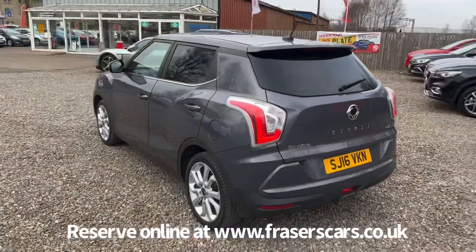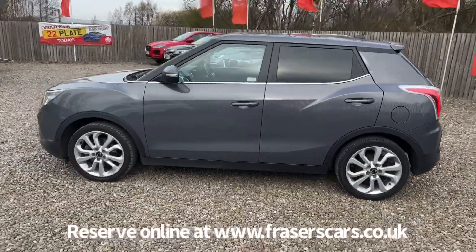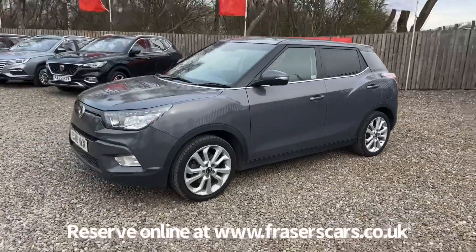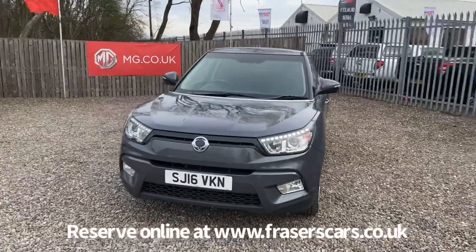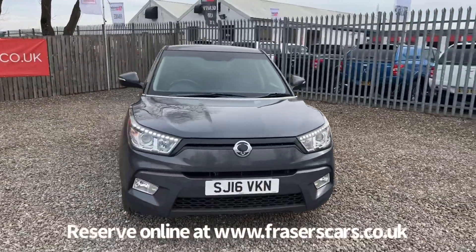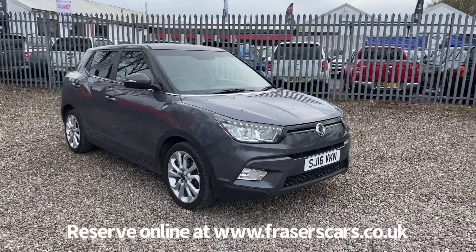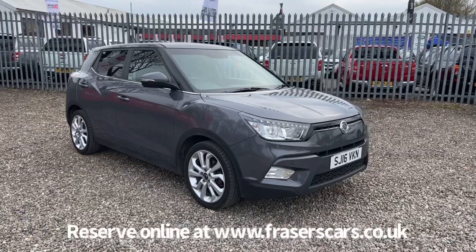This car is available to view at Fraser's in Falkirk. You can find us at Glasgow Road in Camelon, Falkirk — the postcode is FK1 4JQ. You can also view the car online at www.fraserscars.co.uk, where you can reserve the car online, get finance expectations and apply for finance online. If you'd like to give the sales team a call, they're available on 01324 632 333. Thanks for watching.